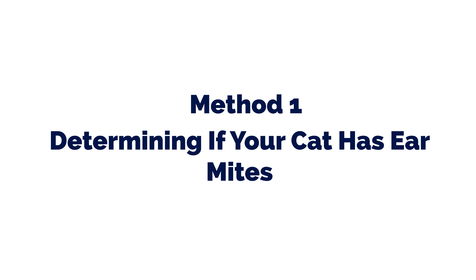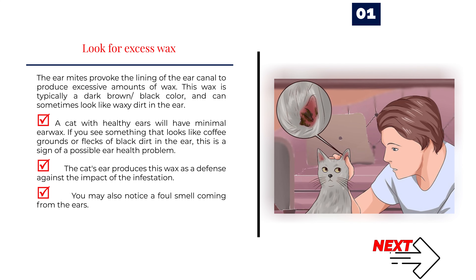Method 1: Determining if your cat has ear mites. Number 1 — Look for excess wax. Ear mites provoke the lining of the ear canal to produce excessive amounts of wax. This wax is typically a dark brown or black color and can sometimes look like waxy dirt in the ear. A cat with healthy ears will have minimal ear wax. If you see something that looks like coffee grounds or flecks of black dirt in the ear, this is a sign of a possible ear health problem. The cat's ear produces this wax as a defense against the infestation. You may also notice a foul smell coming from the ears.